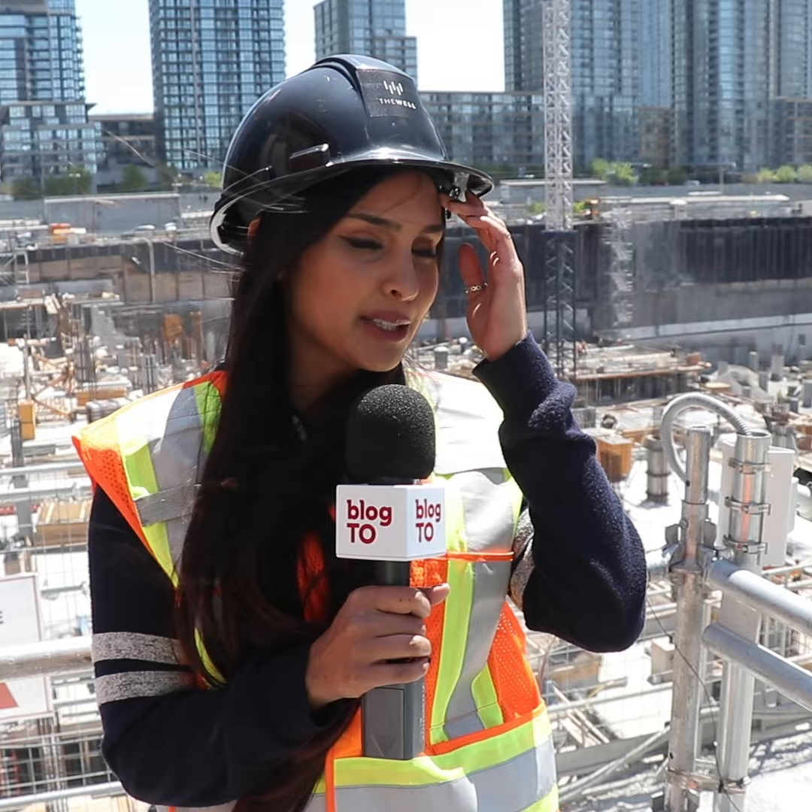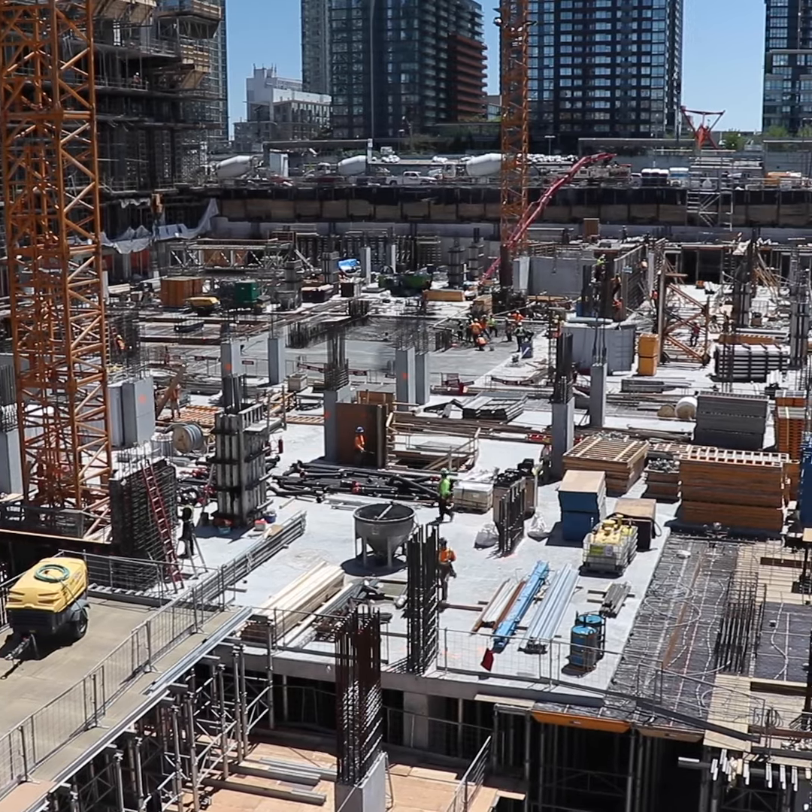I heard that the most expensive condo here is going to be about five million dollars, so fingers crossed that by the time this is complete I'll be rich enough to purchase one of those.